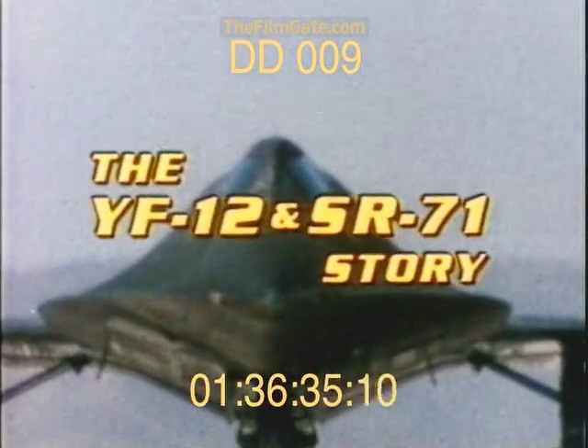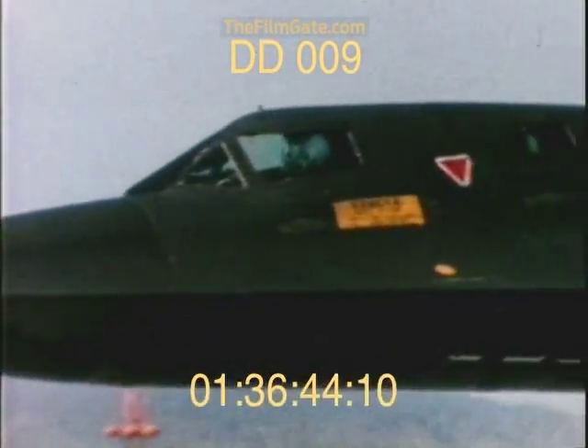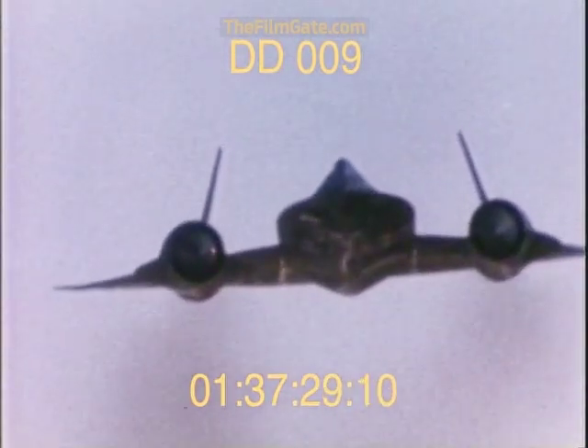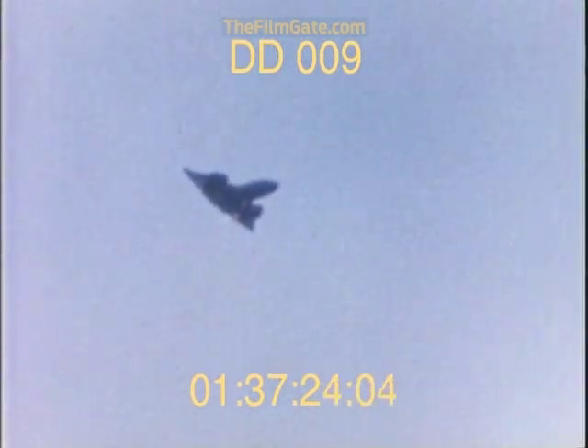Long before the world knew of its existence, it was already legend — the SR-71 Blackbird. It is a reconnaissance aircraft, a seeker of truth that is without peer or rival. Shrouded under a veil of mystery and intrigue, the SR-71 is the fastest, highest flying aircraft in the world.